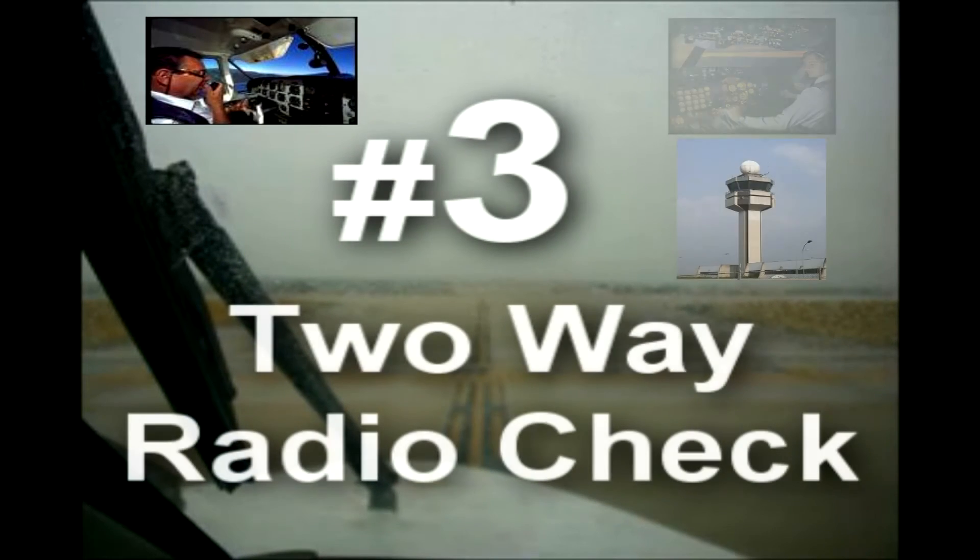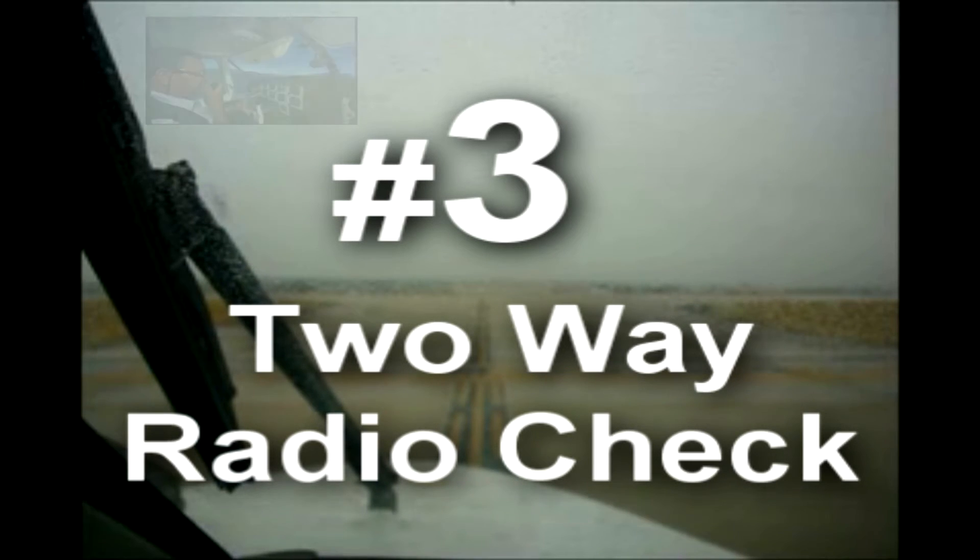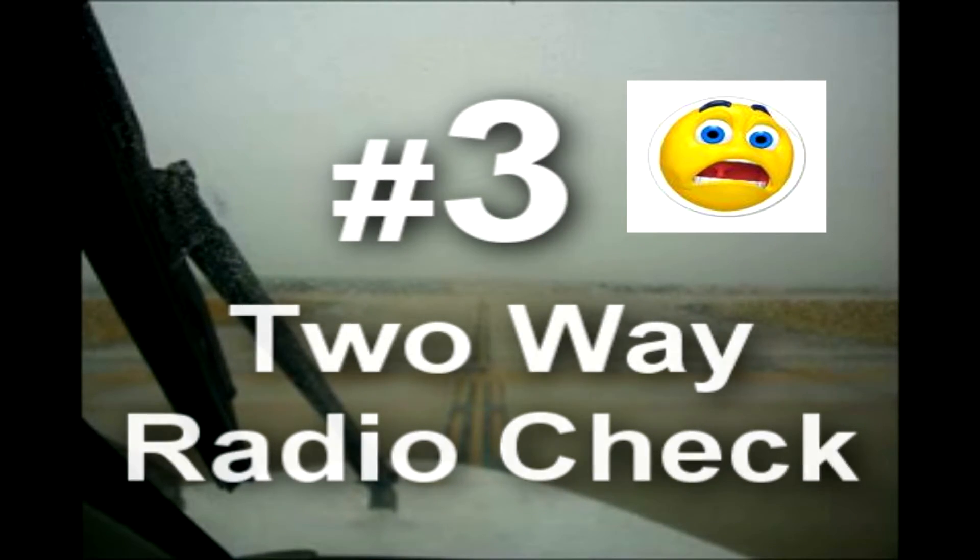Once I leave the ground, my only contact with other aircraft or air traffic control would be through my radios. Therefore, before I take off, just like I always make sure my controls are free and clear, I also confirm transmitting and receiving clearly with a radio check. This is especially critical for IFR operations and for a training environment, where a loss of comm, only discovered after takeoff, can suddenly become critical.